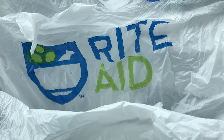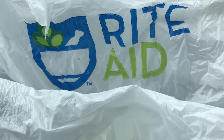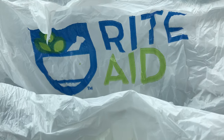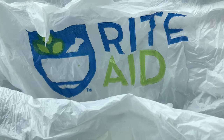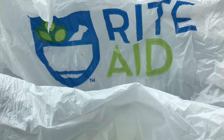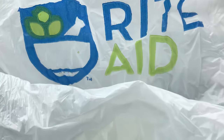Hello everyone! In today's video I'm sharing my quick Rite Aid haul. I did happen to come out to my local Rite Aid store yesterday to take advantage of some fun finds. If you have not yet had an opportunity to do so, please be sure to subscribe to my YouTube channel as well as give this video a big thumbs up. Thank you so much for stopping by.